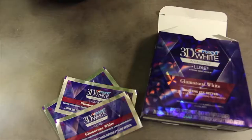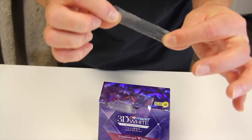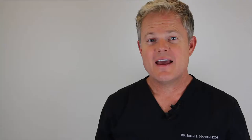Crest White Strips is probably the most popular over-the-counter whitening method out there. Taking a look at these little strips, there's not very much of the whitening material on there, so they're probably not going to do quite as good of a job as you can expect with the professional whitening options.